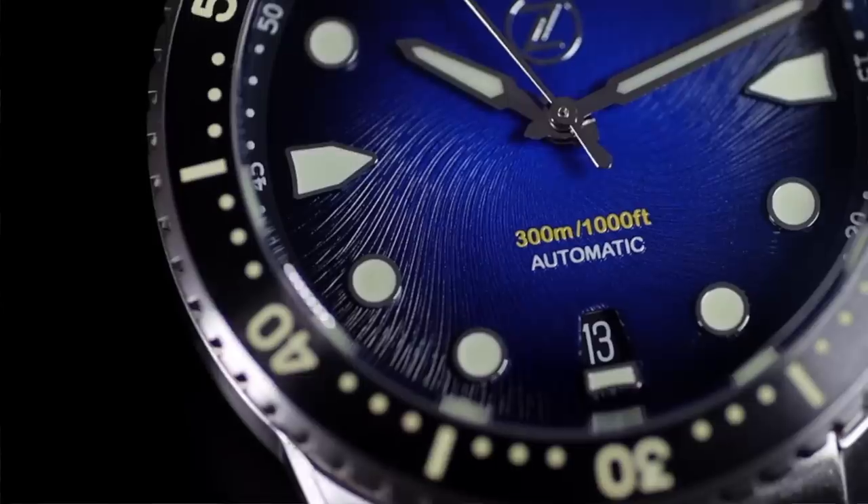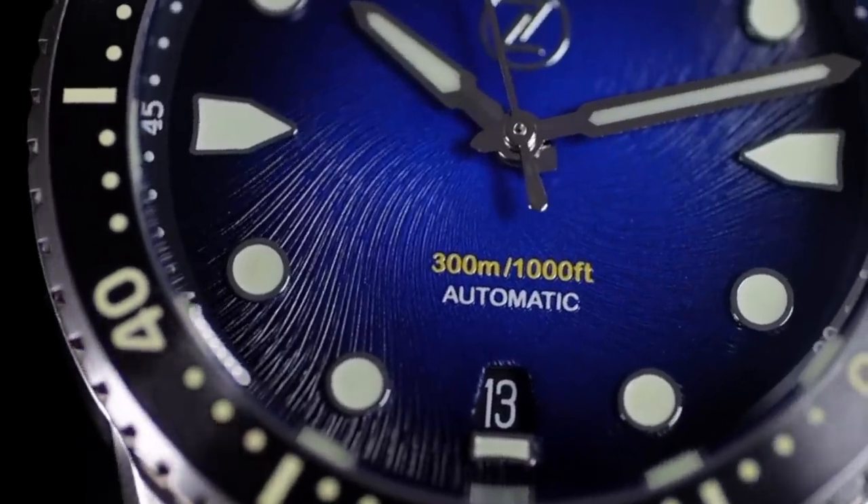Brands like the one I'm showing you today are reshaping the affordable watch market and leaving the likes of Seiko for dead. Why do you ask? Let's get into it.